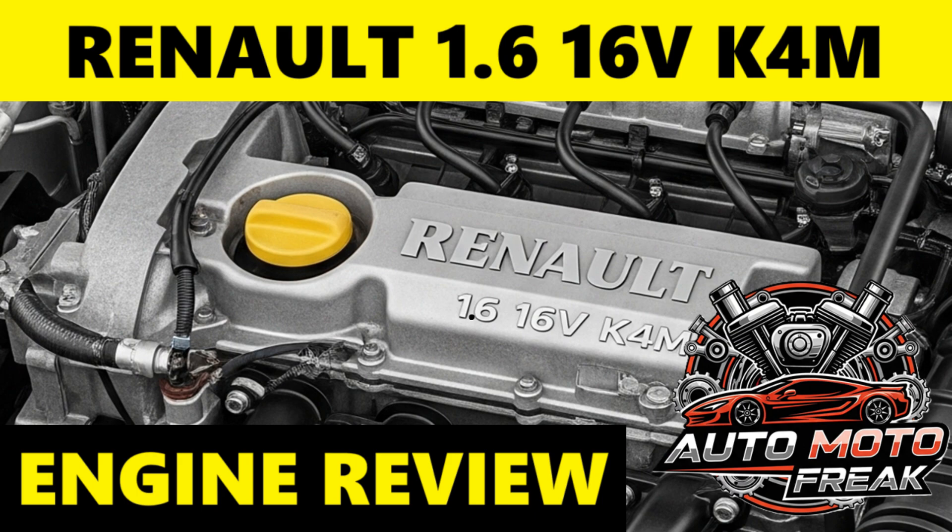Advantages — Reliability: One of the most significant advantages is its proven reliability; it's known for being a durable and long-lasting engine if properly maintained. Low maintenance cost: due to its relatively simple design and widespread use, parts are readily available and often affordable, leading to lower repair costs compared to more complex modern engines. It generally offers smooth power delivery and quiet operation, contributing to a comfortable driving experience. The K4M has been used in a wide range of vehicles, from small city cars to light commercial vehicles, demonstrating its adaptability and making it well-suited for urban commuting and everyday use.